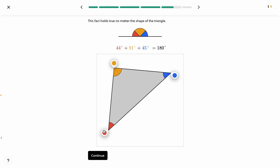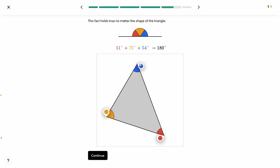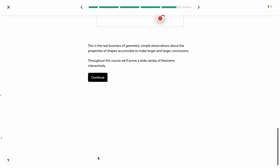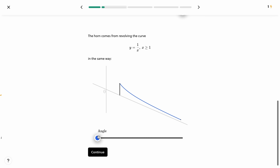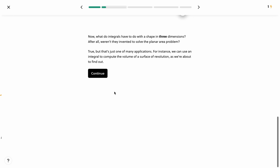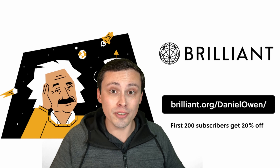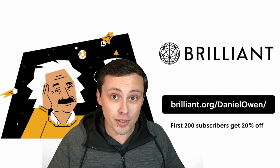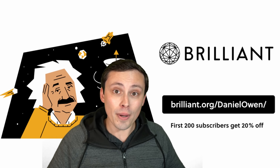Many of you might have figured out over Zoom call lectures that passively staring at a screen is not the right way to learn — interactively doing something while you're learning is. Active engagement is everything; Brilliant understands that, and educational research backs it up. Head over to Brilliant.org/DanielOwen to get 20% off if you're one of the first 200 subscribers, on the annual premium membership. Everyone can learn STEM and math — it's just a matter of time, and you can learn at your own pace.